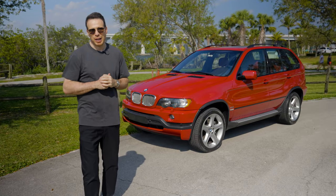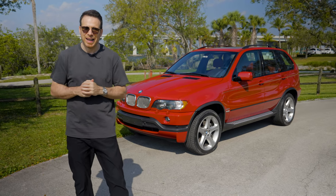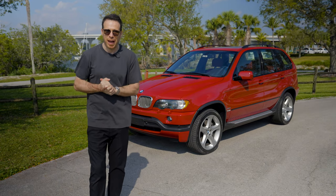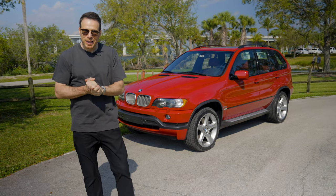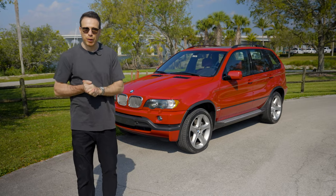Not just any X5 — this is the BMW X5 4.6iS. It's the 'iS' badge that used to sit just below the M badge. This is what we have here today. Before we dive into the design and some of the specs, let me give you a little bit of history on the E53.